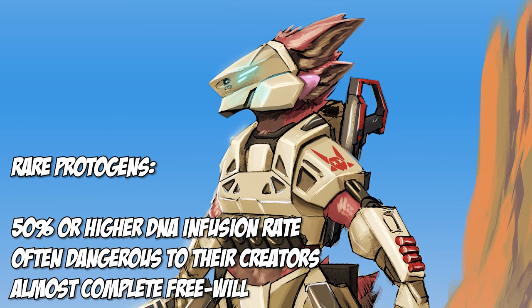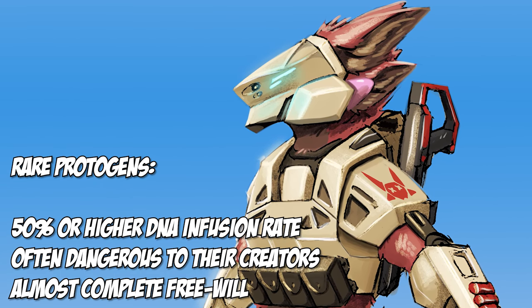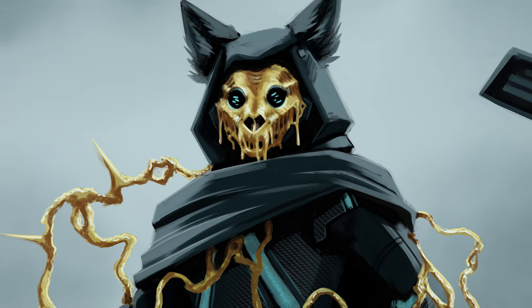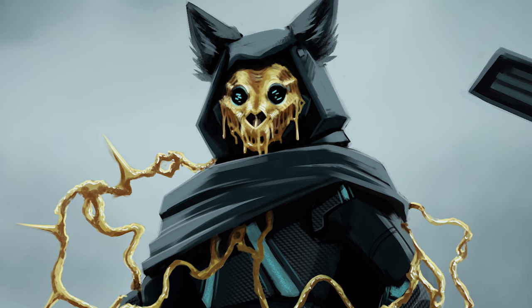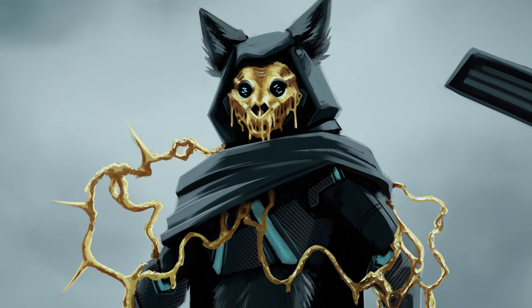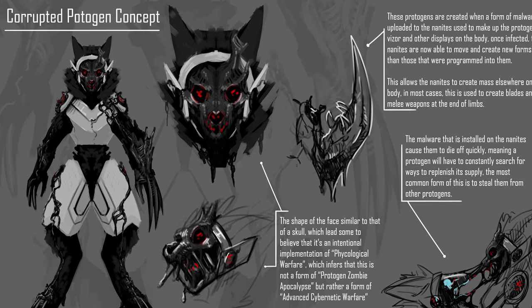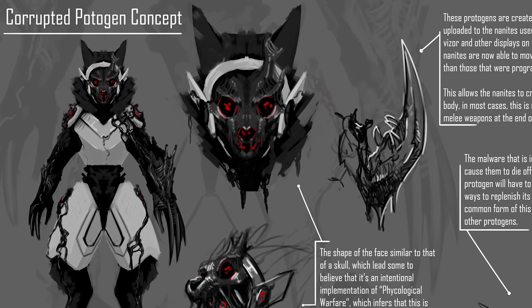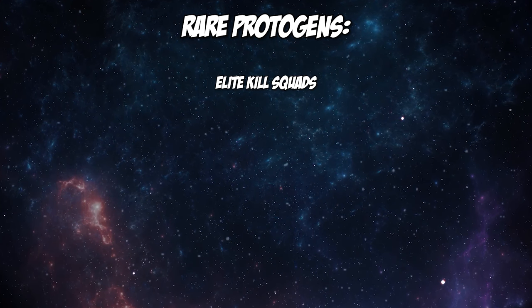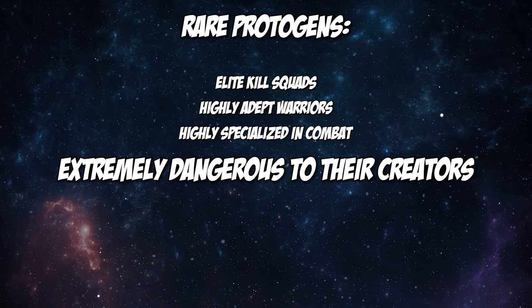Rare protogens are hardly ever seen within Zenith's Outer Reach. These protogens usually have a 50 percent or higher infusion rate of DNA during the incubation period and proved to be dangerous to the primogenitors. They are seen with more complex traits such as floating horns, three sets of ears, access to flight, multiple limb sockets, and more complex nanite functions. On more than one occasion a rare protogen may have been able to overthrow its creators and gain complete free will, breaking free from primogenitor control and becoming its own conscious being. Along with this free will, they were also prone to nanite instabilities and may have seen their own body disintegrate while alive. Rare protogens may have been seen in elite kill squads or as highly adept warriors, making them extremely dangerous to the primogenitors.